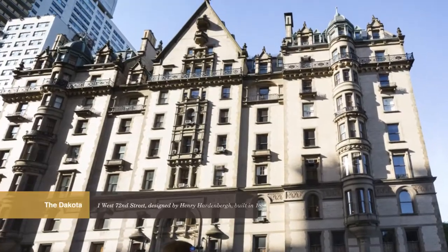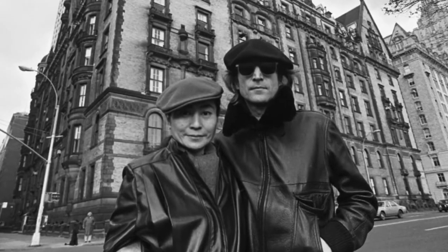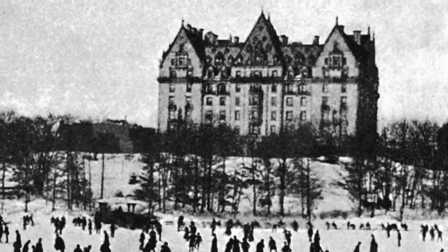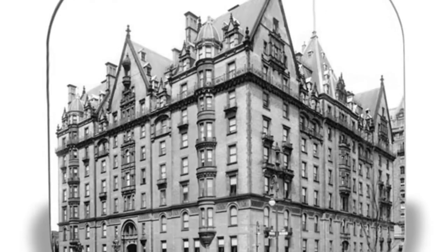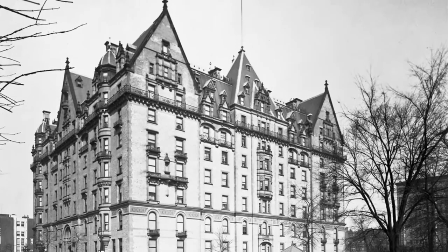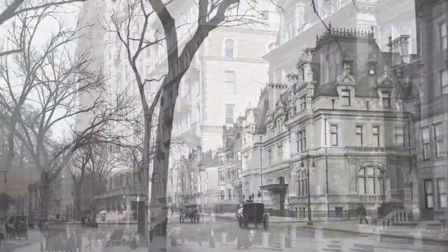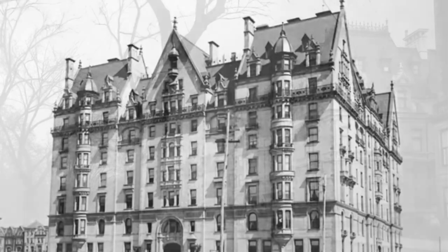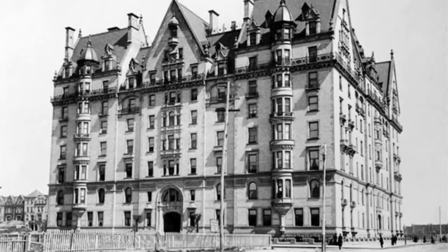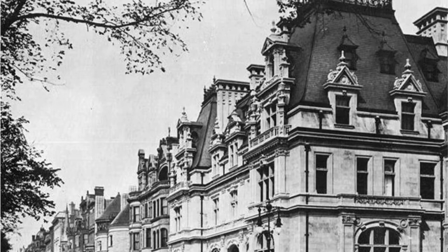At the heart of Central Park West stands a legendary address: the Dakota, famous for being the home of John Lennon and Yoko Ono. Built in 1884, when the Upper West Side was nowhere near the heart of Manhattan, the Dakota was designed by Henry Hardenberg. He intended it to look not like an apartment building, but rather like one of the lavish chateaus built along the corridor of the wealthy — Fifth Avenue. The Dakota offered average middle-class New Yorkers a lifestyle of grand scale and luxury more typical of the other side of the park.